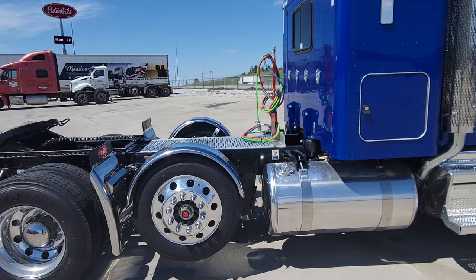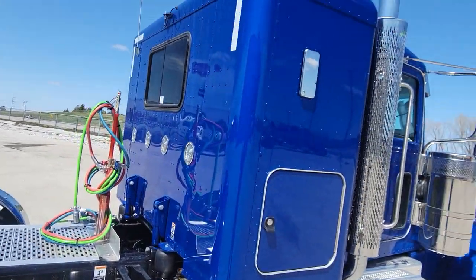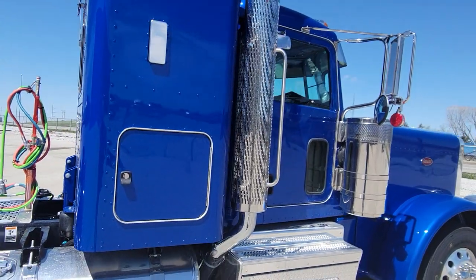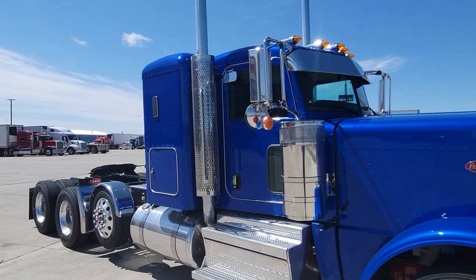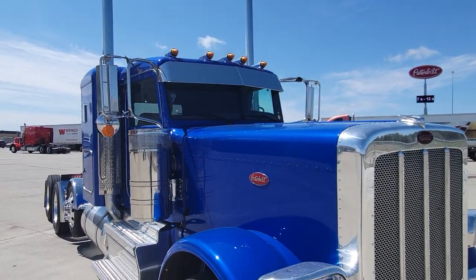We went ahead and threw the stainless pusher fenders on there, a flush mount deck plate. It's a pretty cool new metallic blue called Plenty of Fish of the Sea that we tried on this truck — turned out nice. Threw an aftermarket RLK visor on there too.